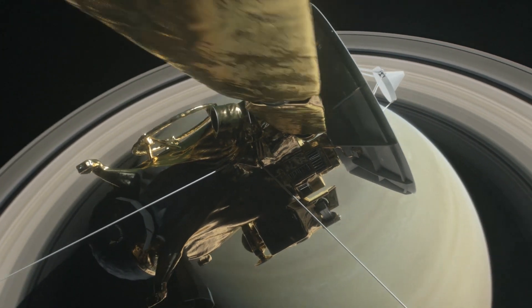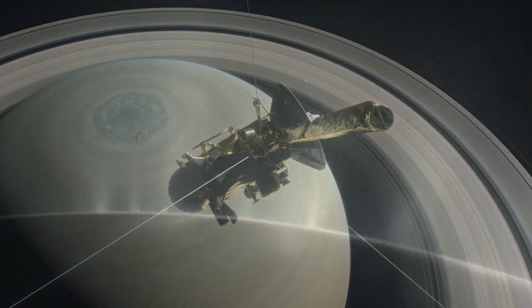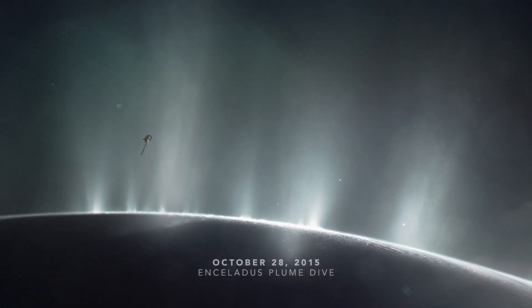This phenomenon may be similar to what the Cassini spacecraft has seen at Saturn's moon Enceladus, where there are also water vapor plumes associated with warm regions on the moon's surface. The warm spot on Europa has a couple of possible explanations.